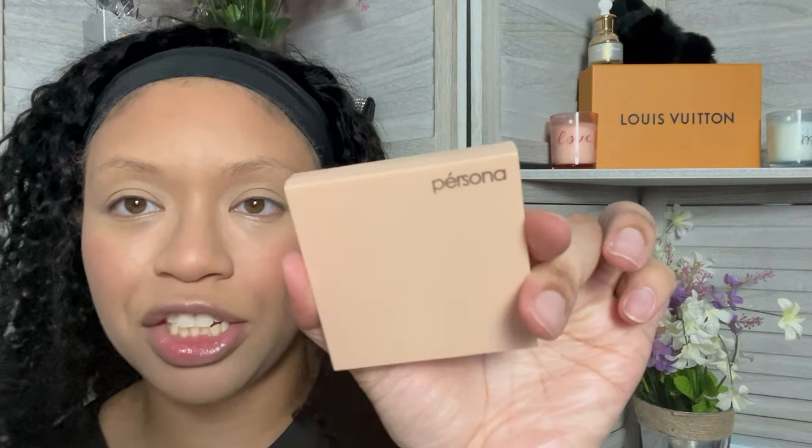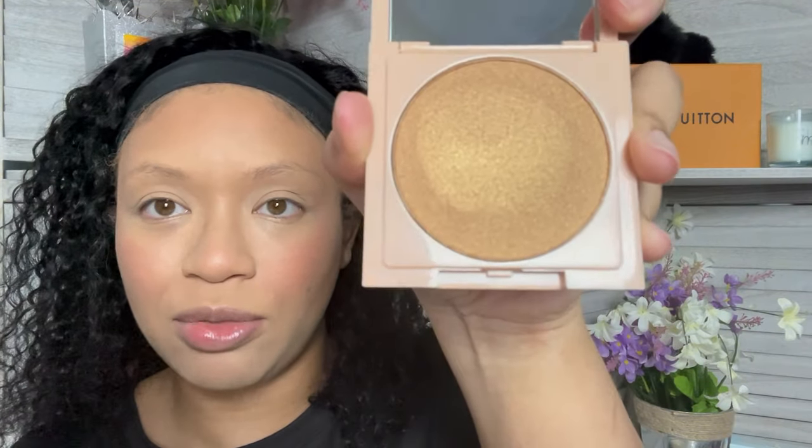The next product is this highlighter by Persona. I have not used her on the channel. This is what she looks like — very, very beautiful. Oh yeah, that's pretty. I am like golden with that highlighter. Easily a new favorite.